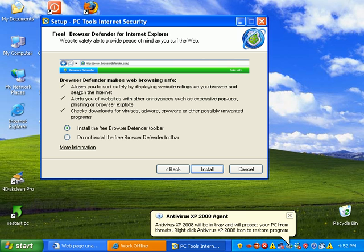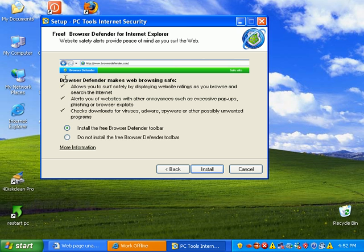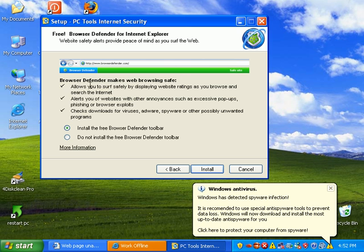During the install, this is kind of new — I haven't seen this in the last version I was testing. Browser Defender makes browsing safer. It allows you to surf safely by displaying website ratings as you search, blocks excessive pop-ups, checks downloads for viruses, adware, spyware, or other possibly unwanted programs. I'll go ahead and install that.